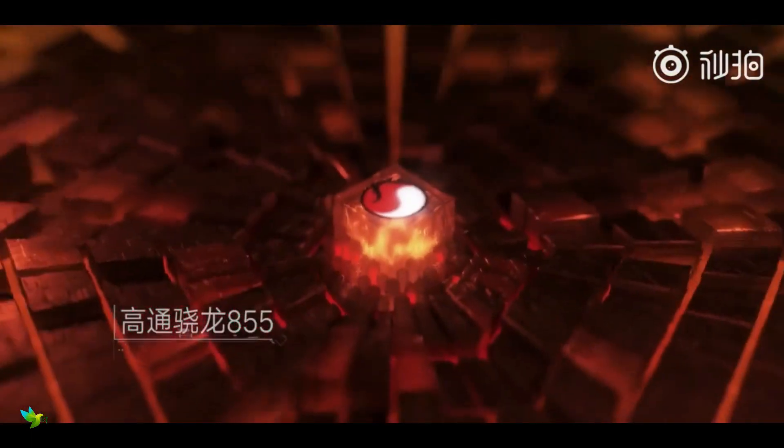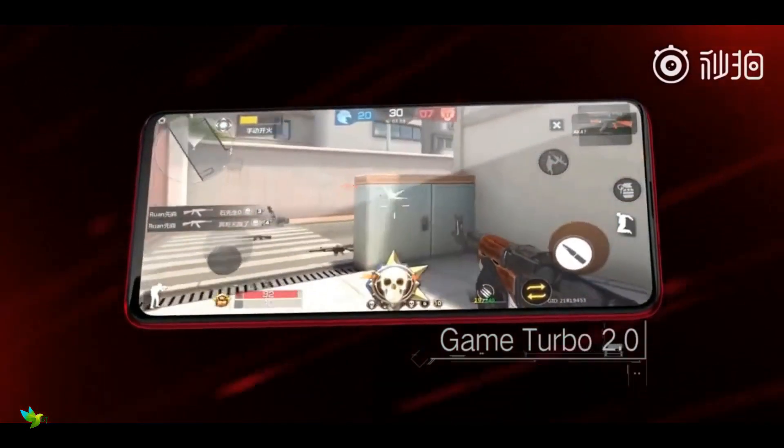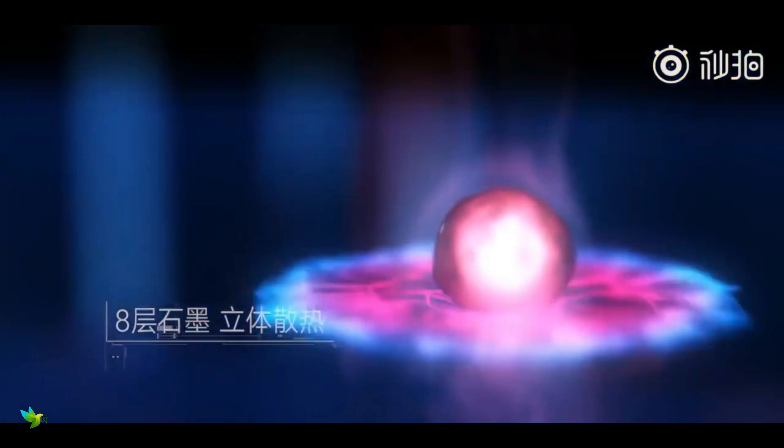Powered by the Qualcomm Snapdragon 855 processor with Adreno 640 GPU, the Redmi K20 Pro also comes with Game Turbo 2.0, which is said to optimize the handset for a better gaming experience.